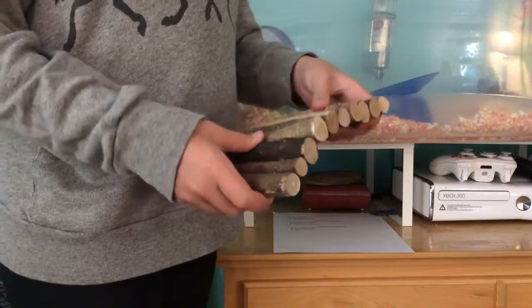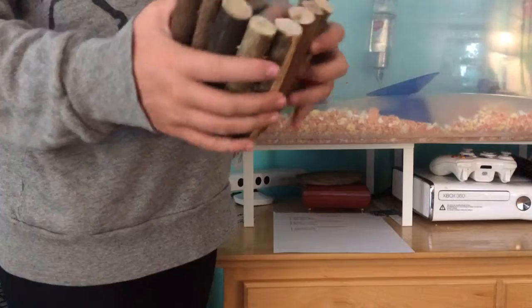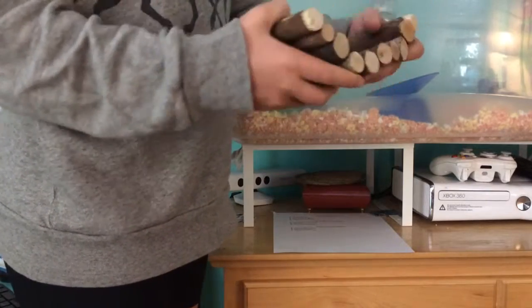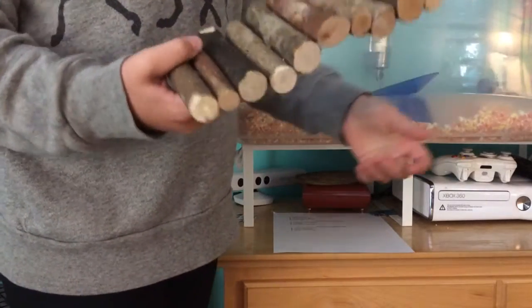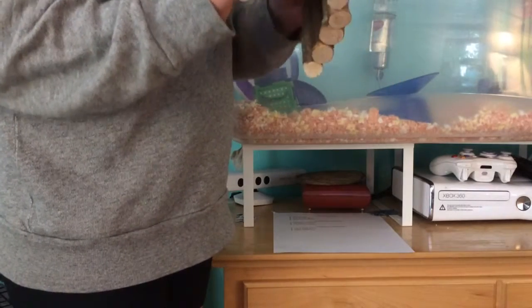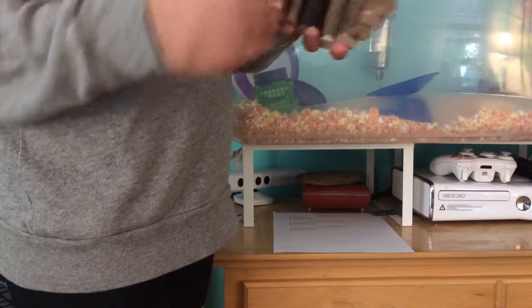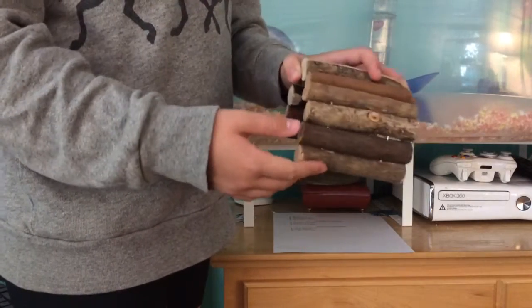Next we have this wire log — you can basically bend it into a bridge or make it flat. It's like a little bridge hut. It's really cool. I recommend it. She uses it sometimes.